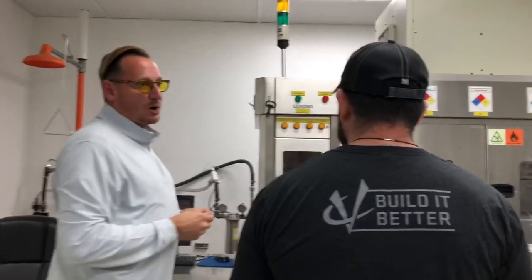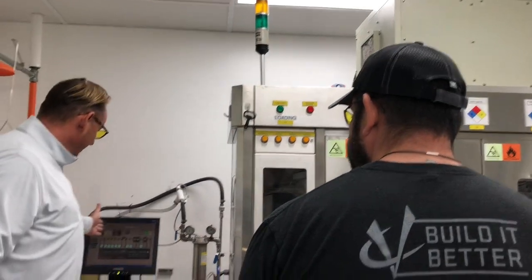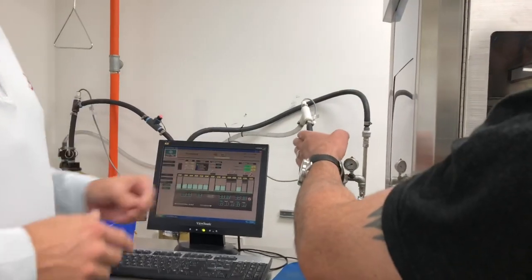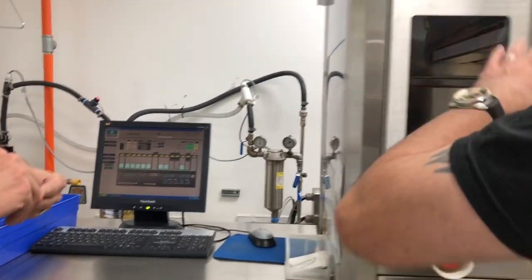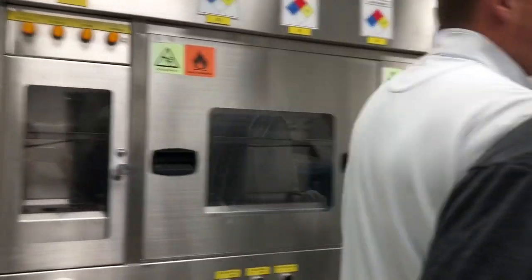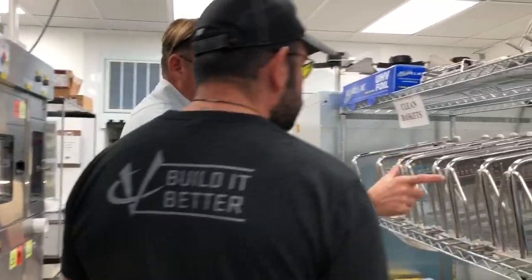Then it goes to a different type of process. All the lenses are put in one at a time at the top of the plane — they have to get through these different processes. So all those individual baths have a different chemical composition that coats it. The 100 HD Gold goes through this whole process, and we kind of have everything done one at a time.